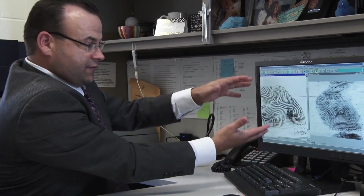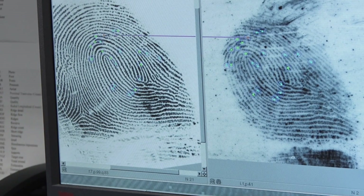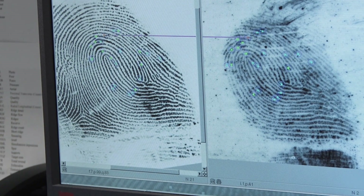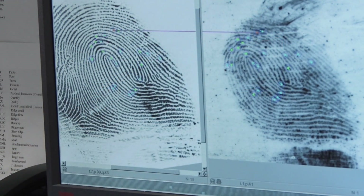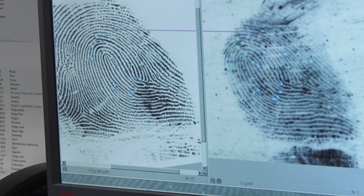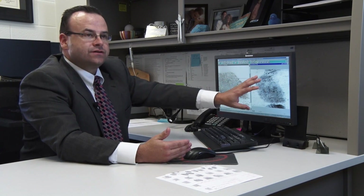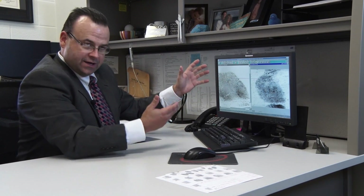This is an example of a known impression obtained at time of arrest — this is a fingerprint. This is the latent impression, or the unknown questioned impression, that was lifted and collected from the crime scene. In this particular instance, this is what's called a reverse hit. This latent impression has been in the database since August of 2014. It was entered into the database, it did not hit, but it does not go away. It remains in what's known as an unsolved latent cognizant queue, so any time anyone is arrested after this is entered, those known standards taken at time of arrest are then searched against this questioned database.